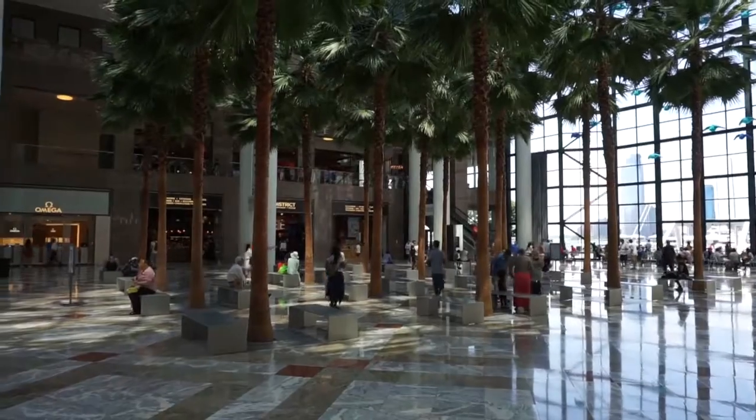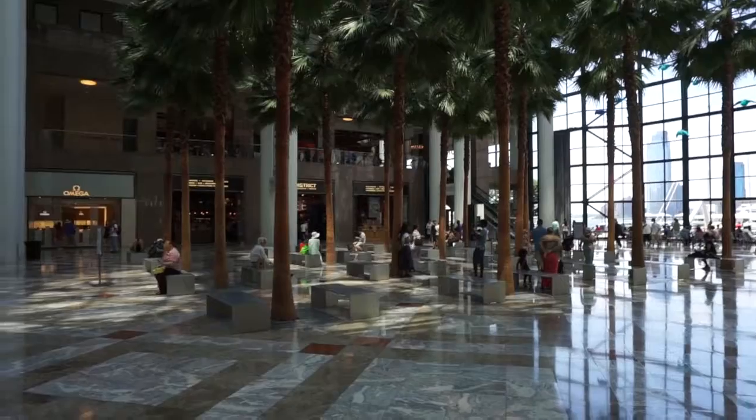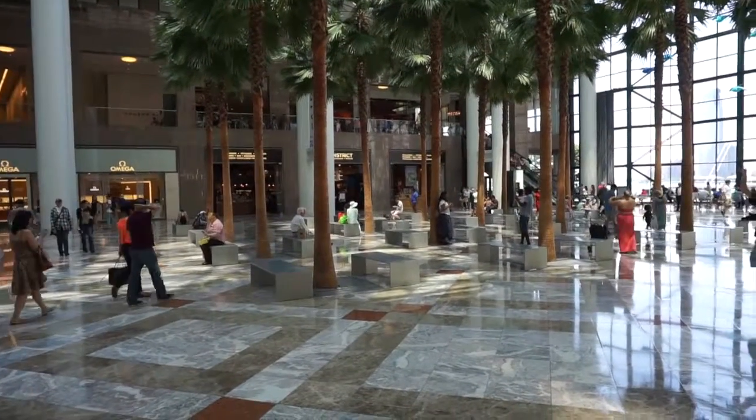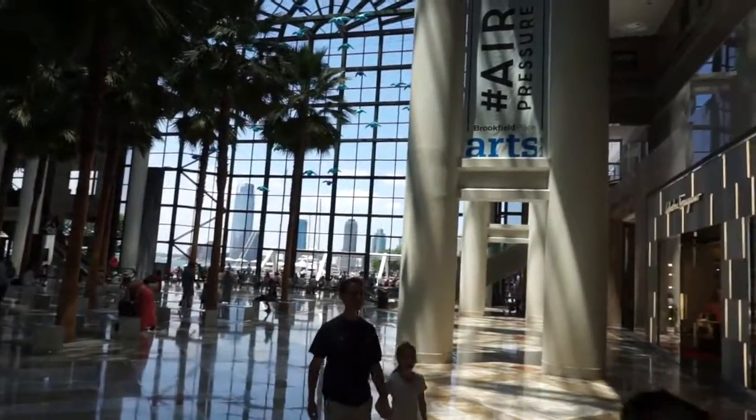Brookfield Place has several components — restaurants, shops, a waterfront plaza — and this interior space where I find myself is called the Winter Garden. I'm here today to take a look at an exhibit called Air Pressure.